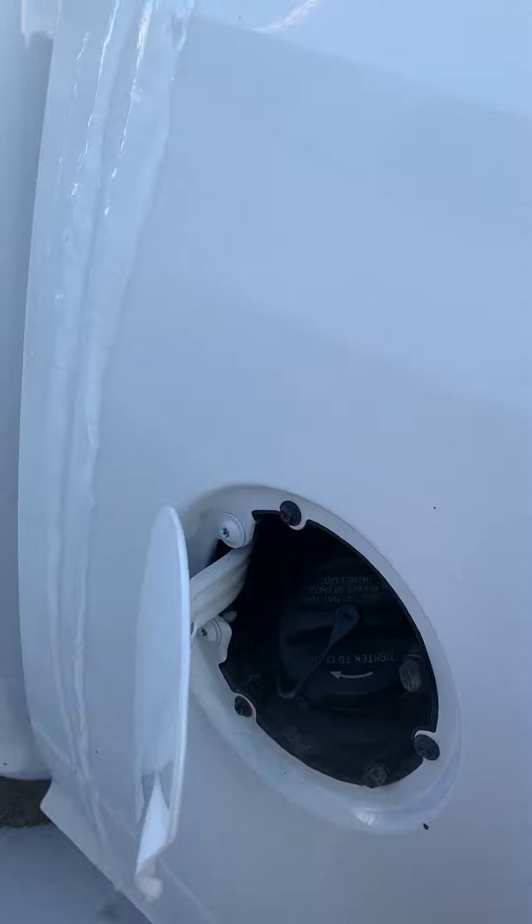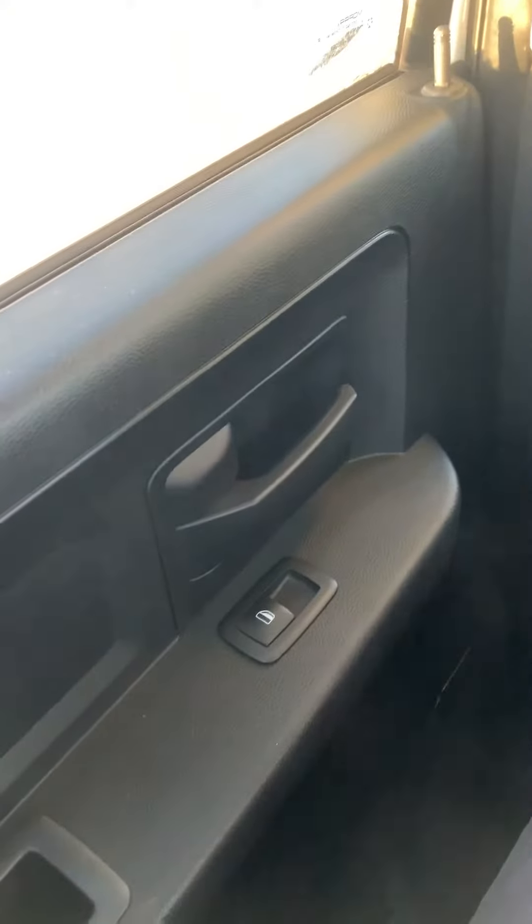Here's the backseat — got lots of room back here. You got a couple of cup holders right here too.